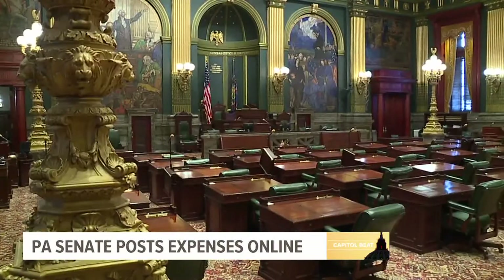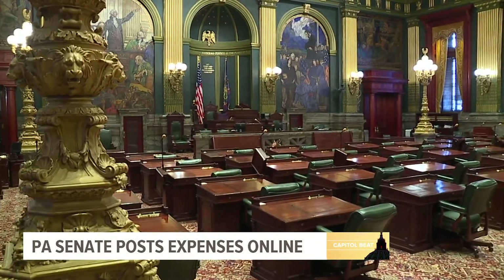Nine months later, all 50 state senators have their expenses posted online. 'This just makes sense in 2021 — it's more accessible, and it's taxpayers' money so it should be. And it's easy to find.'